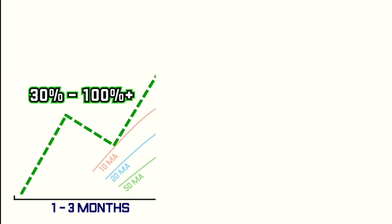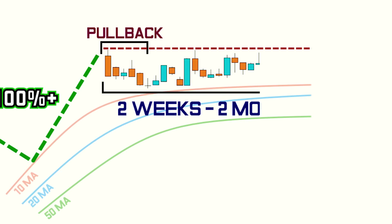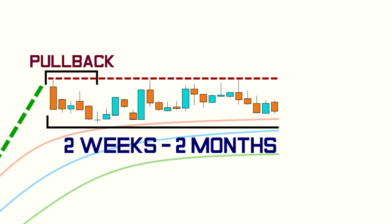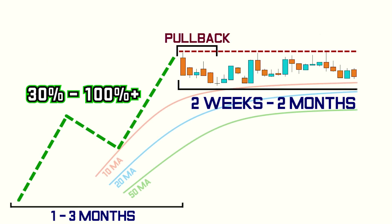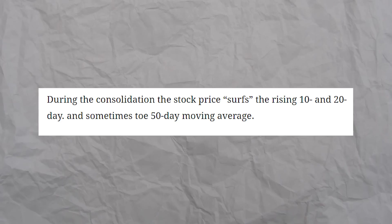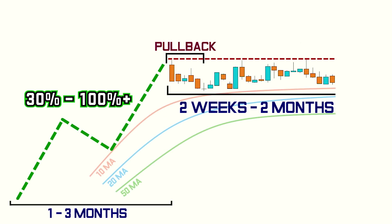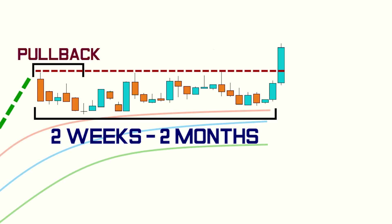After the big move, there will need to be a pullback. This pullback will need to be followed by a consolidation phase with higher lows and a tightening range. This phase of a sideways market will usually last between 2 weeks and 2 months. During this period, the price will bounce on and off the rising 10- and 20-day moving average, sometimes touching the 50-day moving average. Christian says it will look like the price is surfing the 10- and 20-day moving averages. The last step is to see a breakout out of the consolidation phase.